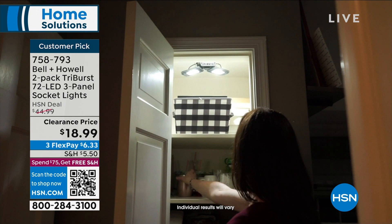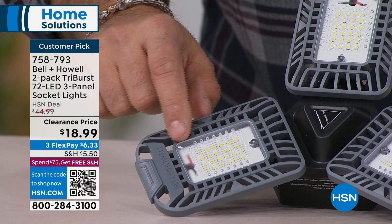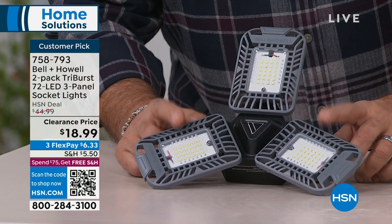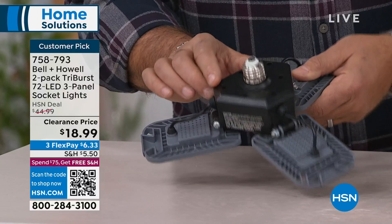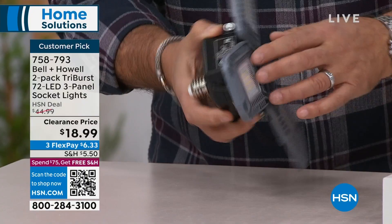This is the Tri-Burst light right here. The first thing you'll notice is all these little dots — these are all LEDs, little surface-mount diodes. There are 72 of them, 24 in each one of the panels. When you screw this into your socket, you can aim these panels in any direction to get maximum lighting wherever you want. That's directional lighting — nice big panels.